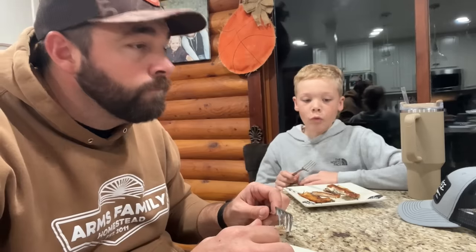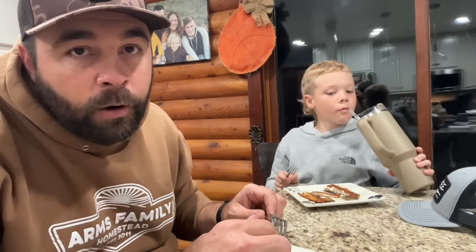Even though we didn't catch a ton of fish today, I had a great time. We've got to get on this fly fishing game — I think this is our year. We should both have a goal of catching a trout out of the river on a fly rod. Well, it's the end of the year so how about next year — 2024. We're not very good fly fishermen but we need to learn.